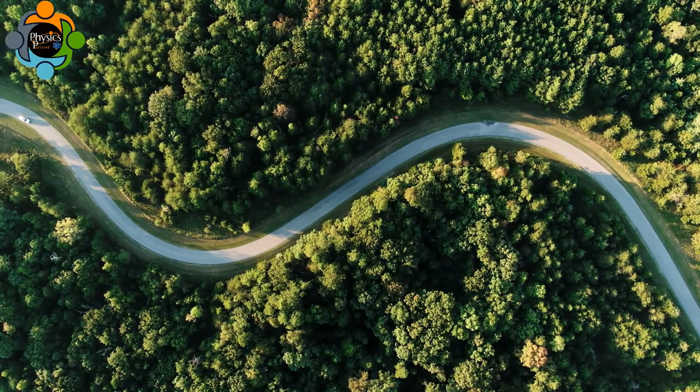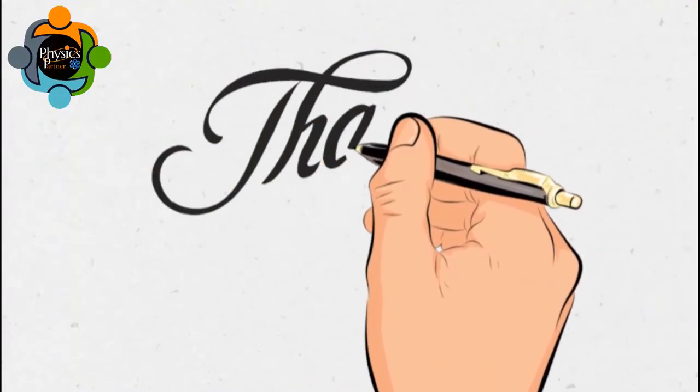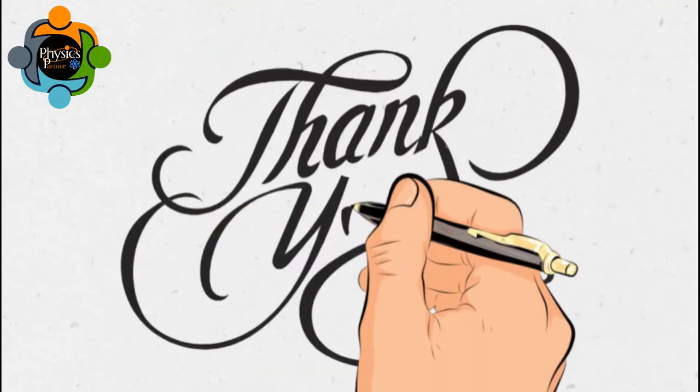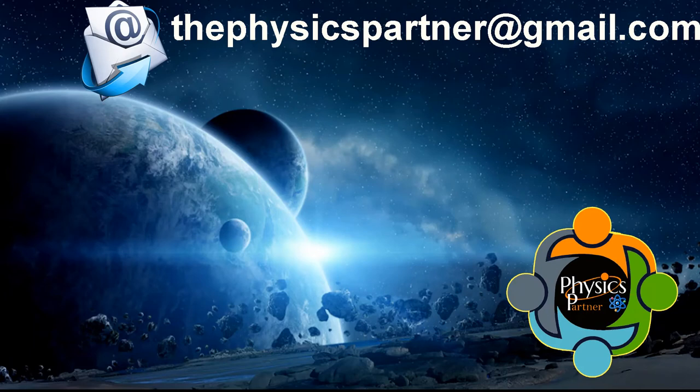Understanding the laws of thermodynamics can help us make informed decisions about how we use energy and how we can reduce our impact on the environment. Thank you very much for listening and watching. I hope you enjoyed the video and found it useful. Don't hesitate to write an email if you have any questions, queries, or suggestions. Take care, and see you in the next video — goodbye!